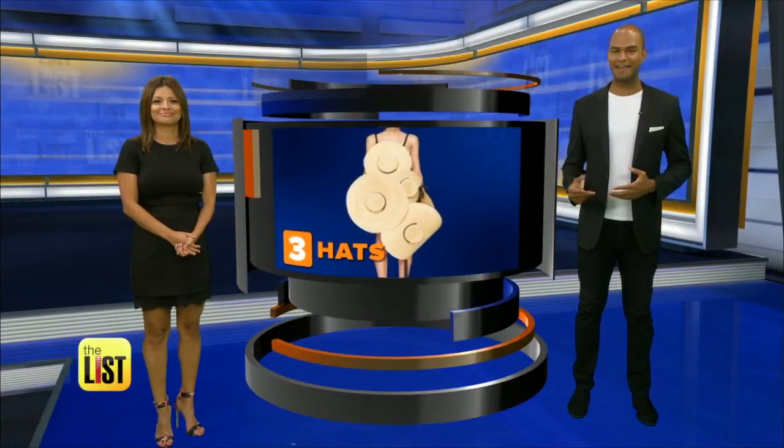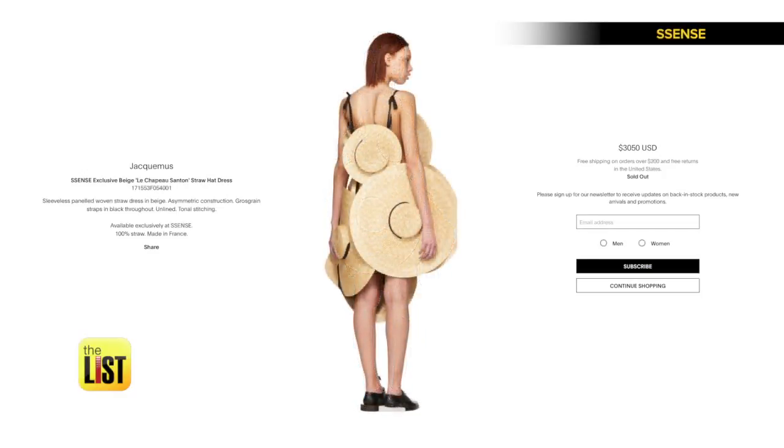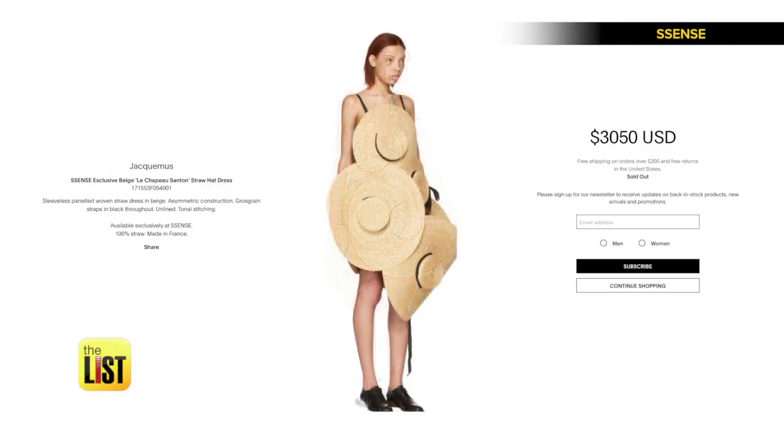Third on our list, headgear has gone off the rails with this dress made out of hats. Besides some strategically placed ribbon, this dress is made up of eight straw hats. And although sitting down might be difficult, the dress from Jacquemus is selling for over three grand — and get this, it's sold out.